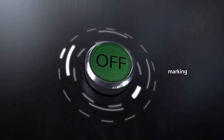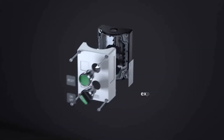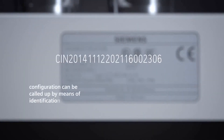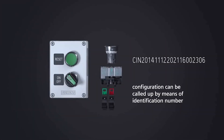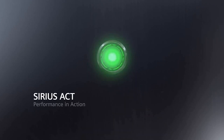NCS Ltd plan to use SIRIUS ACT with PROFINET for future projects. Peter Kane says: "We would certainly consider this system again, perhaps as a wireless option. We've been really pleased with the product, the delivery, and the installation. We look forward to working with Siemens and Underwoods again in the future."